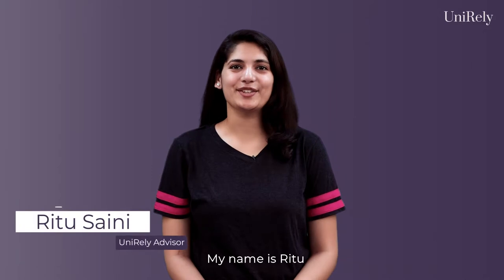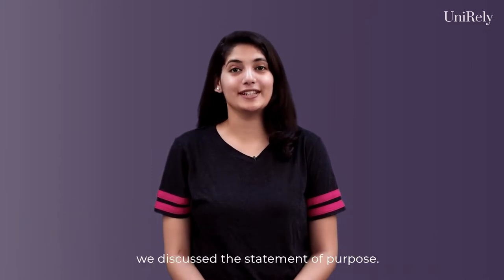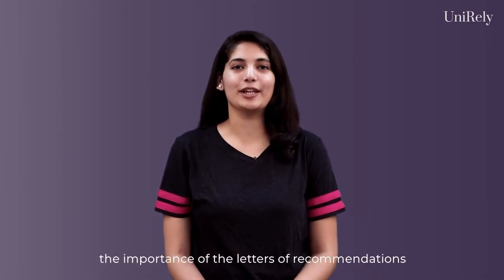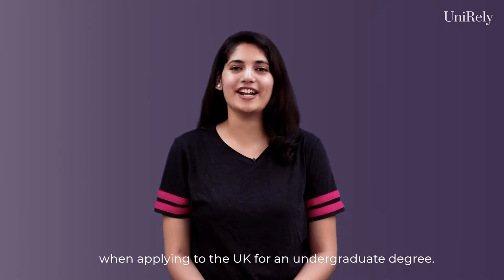Hi everyone, my name is Ritu and I'm an advisor at Unirely. In our previous video, we discussed the statement of purpose. Today, I'll be talking about the importance of letters of recommendations when applying to the UK for an undergraduate degree.